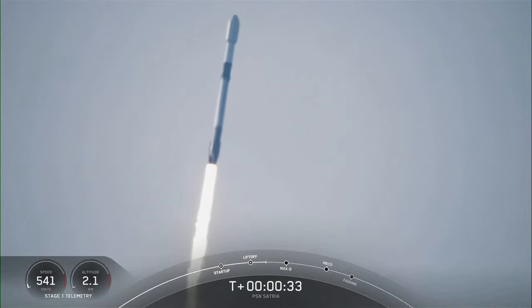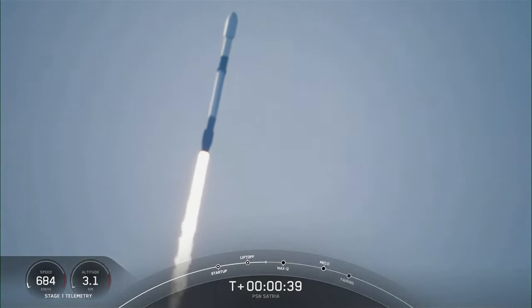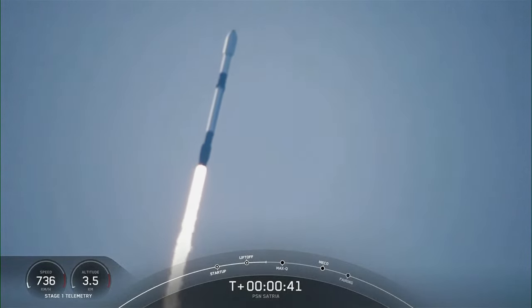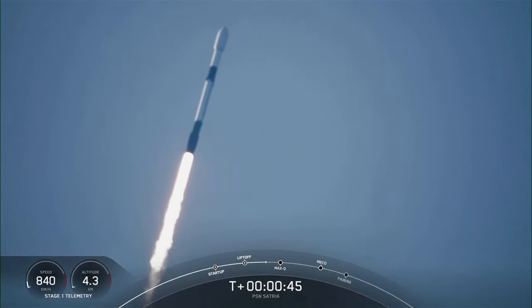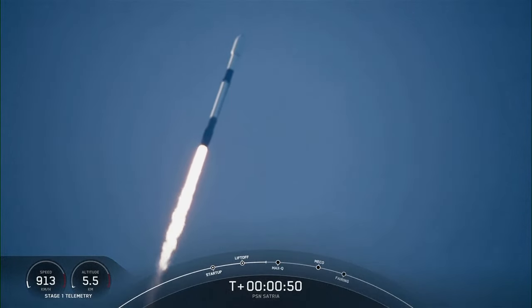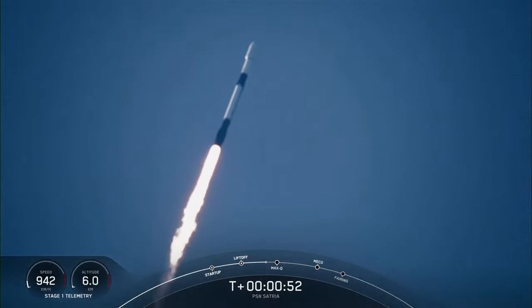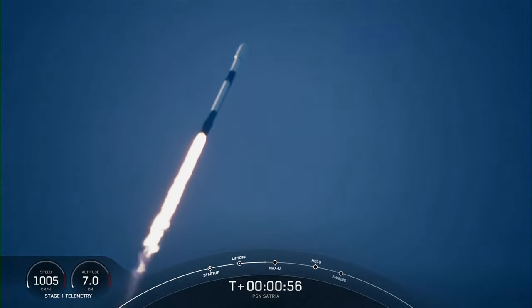That incredible view means that Falcon 9 has successfully lifted off from pad 40. Right now we are throttling down to prepare for max Q in about 30 seconds. This is the period of highest aerodynamic pressure on the vehicle, because at this point we are seeing the greatest difference in dynamic pressure, which is increasing with the rocket's speed, and ambient static pressure, which is decreasing as we move up through the Earth's atmosphere.